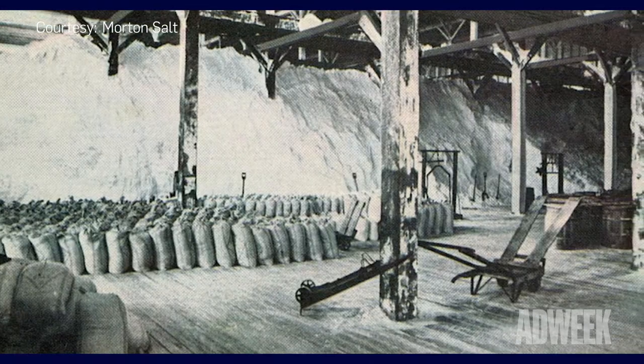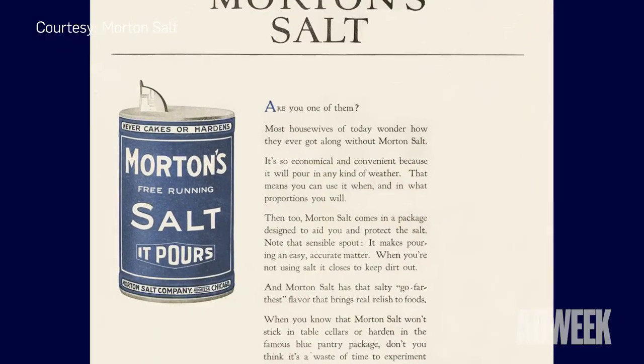Morton Salt began in 1848, but it would take another 60 years for the company to introduce its iconic brand mascot. In 1914, the company tapped advertising agency N.W. Ayer & Son for its first national campaign.